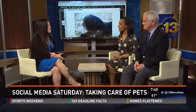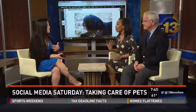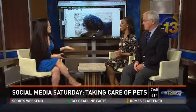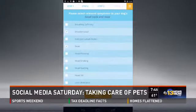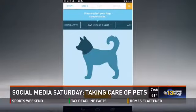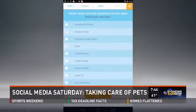We have WebMD to check symptoms for ourselves, and here's another one: PetMD, specifically for pet symptoms. You may not need to take your pet to the veterinarian — just kind of see what's going on. Why are they sneezing? What's going on? You can check there for different things that may be going on with your dog, so you don't always have to go to the vet unless it's an emergency.